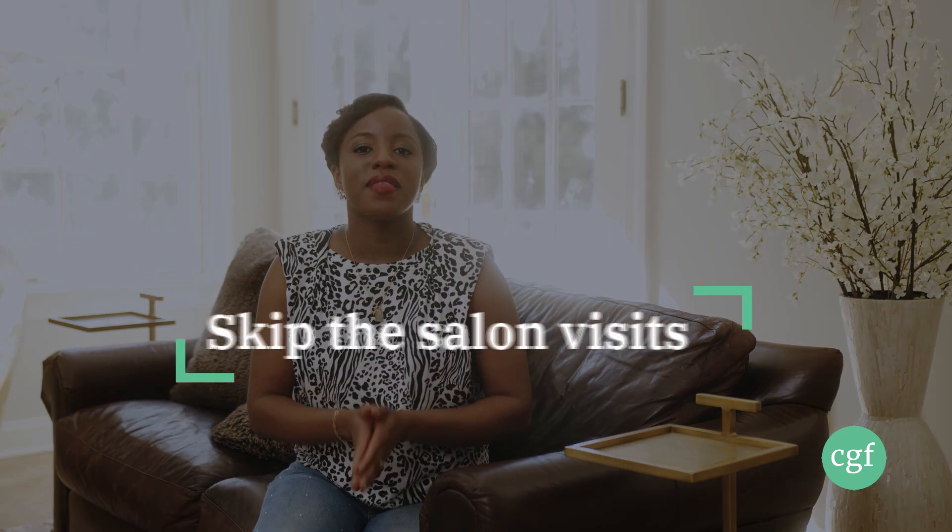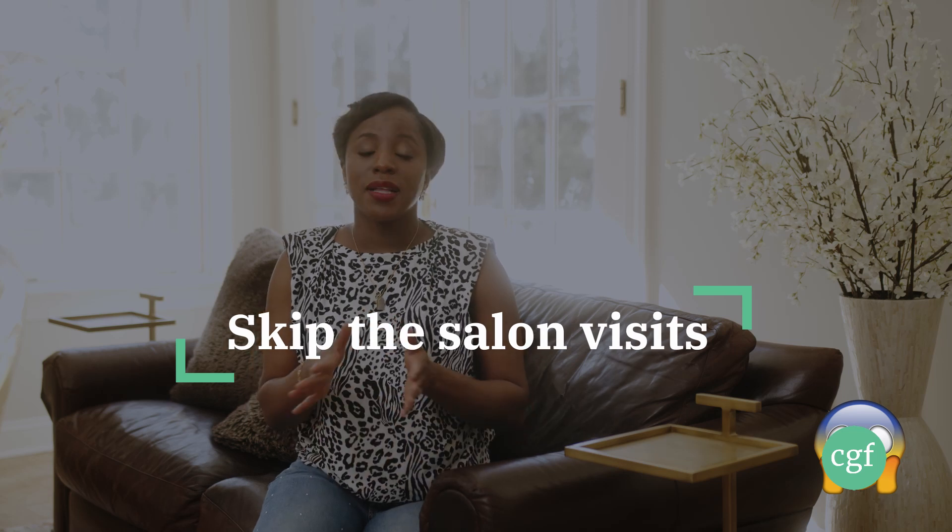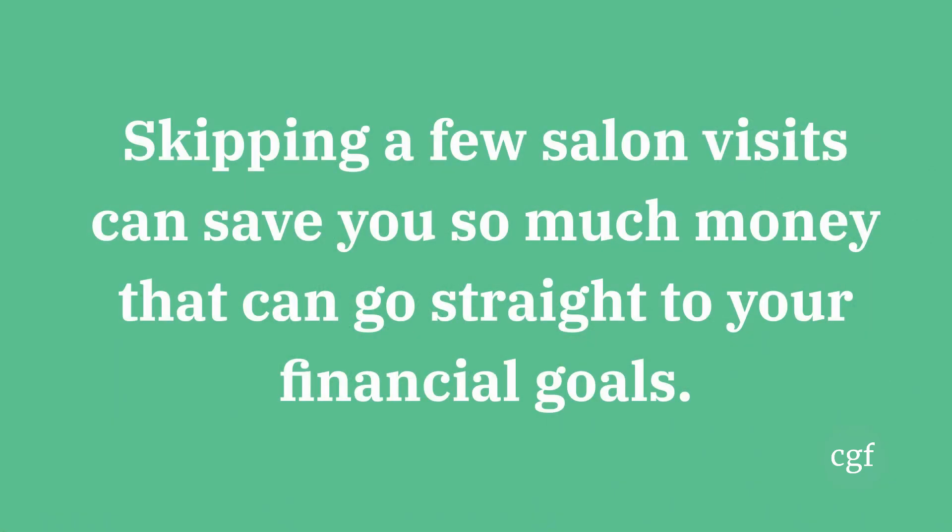Number thirteen: skip the salon visits. I'm not saying never go to the salon again to get your hair or nails done. Instead, maybe skip every other visit and do your hair and nails at home in between, and put that money towards your savings goals, debt payoff goals, or whatever goals you have. By skipping a single visit every now and then, you can actually save a good amount of money.